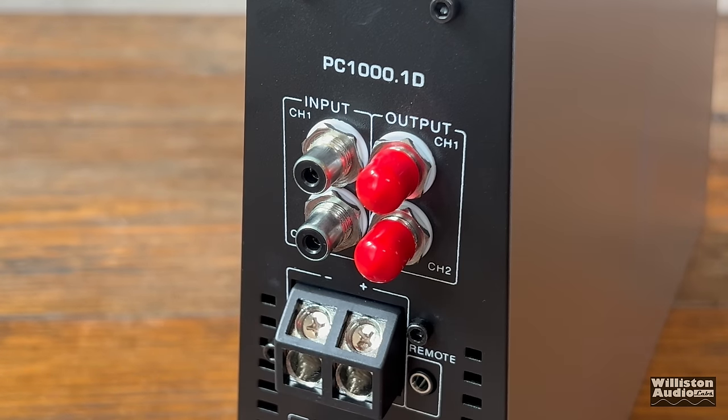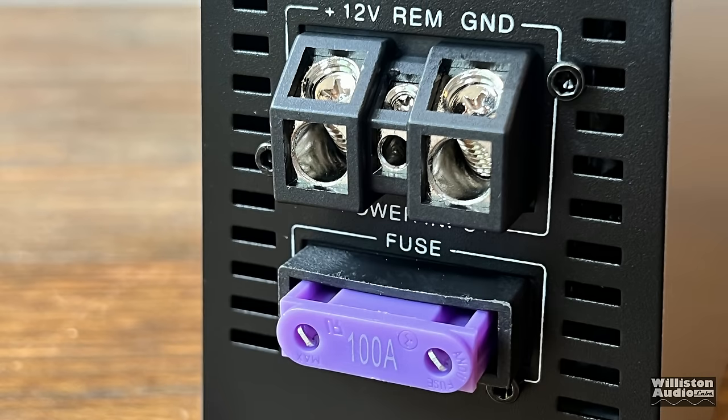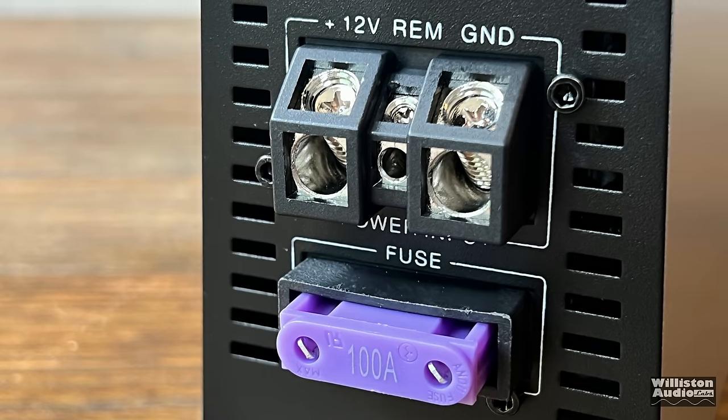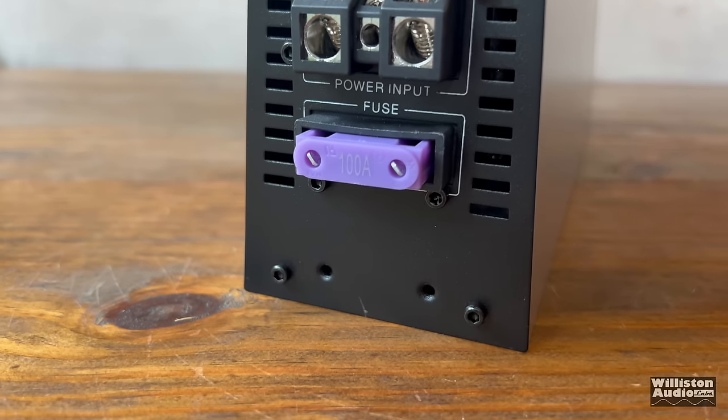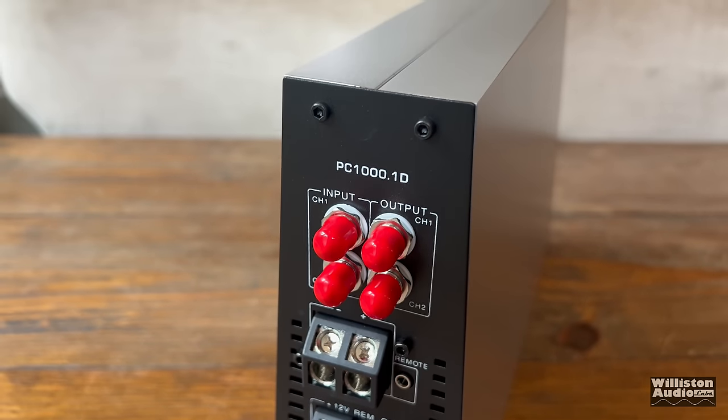The inputs look nice. There are also outputs you can send to your other amplifiers. We have 4 gauge for power and ground, a small 12 gauge for remote, and a 100 amp fuse built into the amp. It did not come with an extra fuse in the box, so make sure you have a spare just in case.